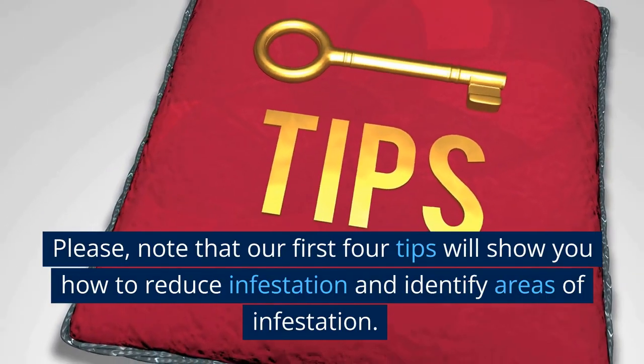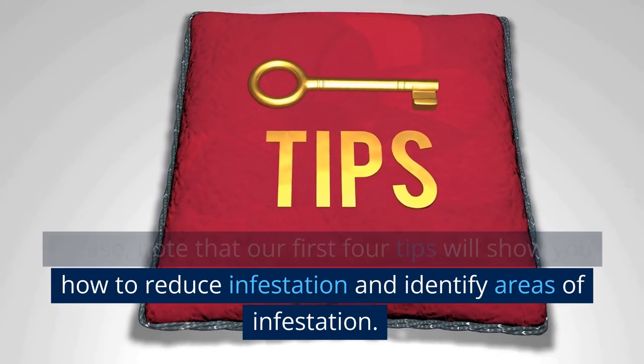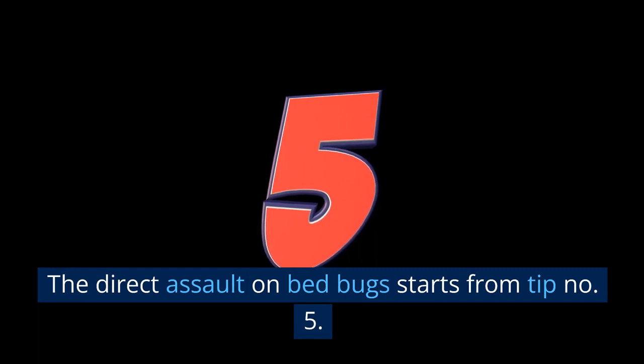Please note that our first 4 tips will show you how to reduce infestation and identify areas of infestation. The direct assault on bed bugs starts from tip number 5.